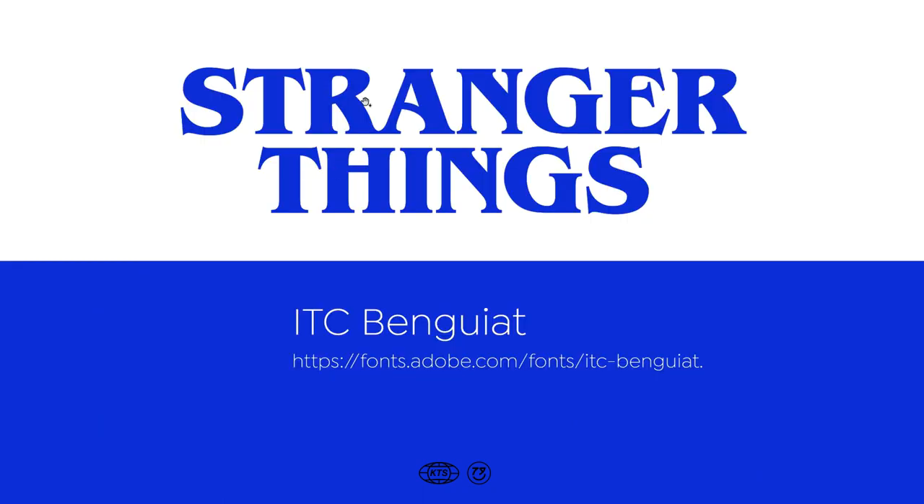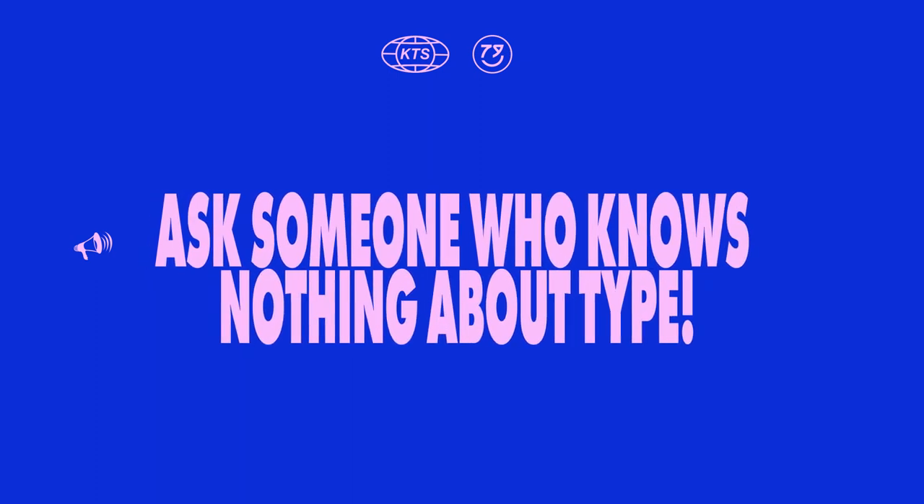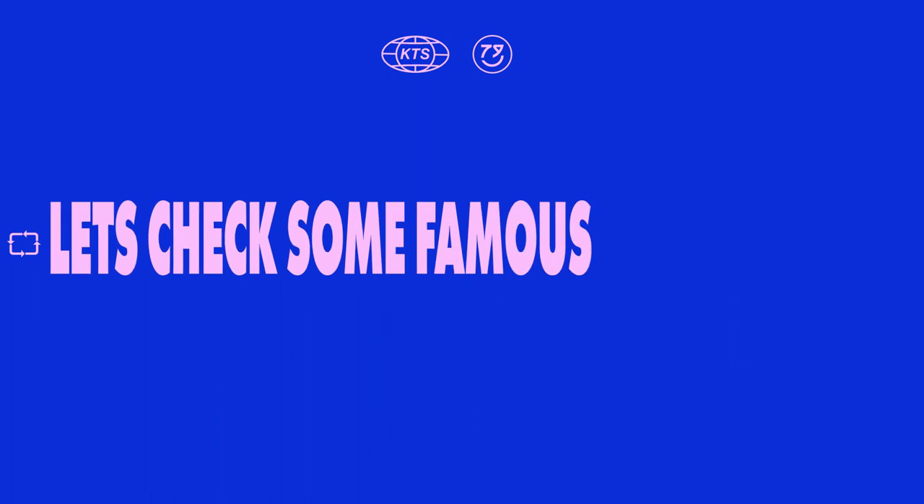In case you didn't know, this particular typeface is Benguiat. The conclusion of all this is very simple: if you want to really know how your design looks, go ask someone who knows nothing about typography.